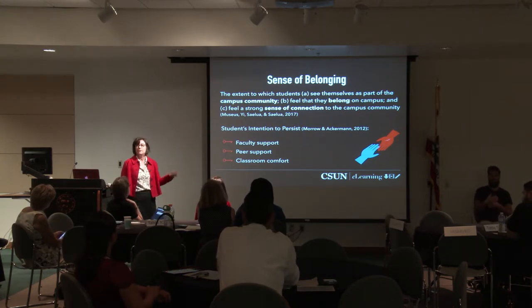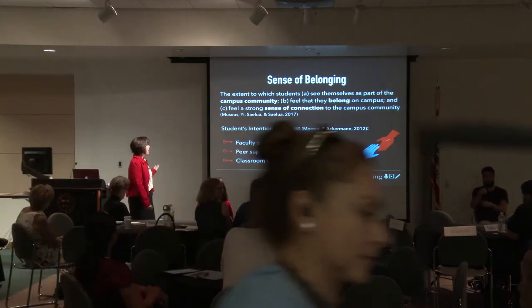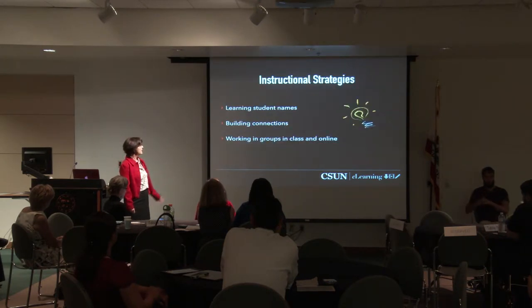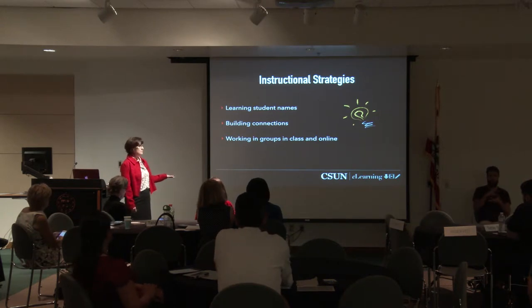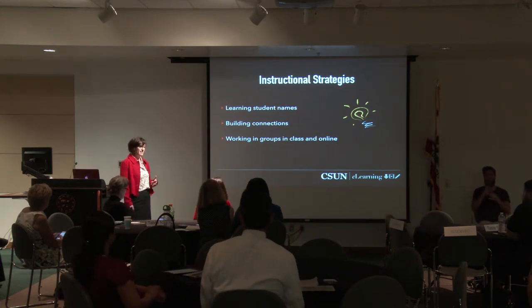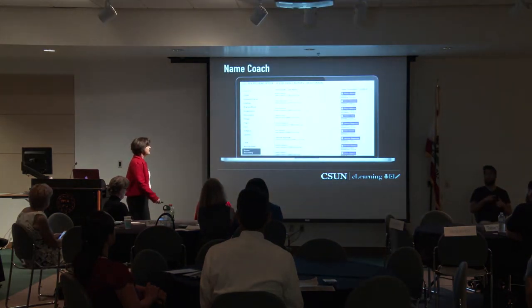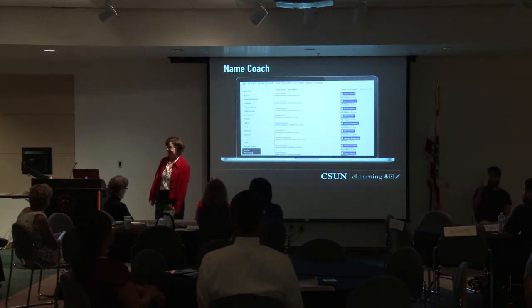It's our job as faculty to help students feel a sense of community in the classroom and here on campus. We can do that by supporting peer-to-peer support and support in the classroom. I used a couple of different techniques across my classes. In just a few minutes, I'm going to walk through three bullet points: learning students' names, building connections inside and outside the classroom, and working in groups online and in class.